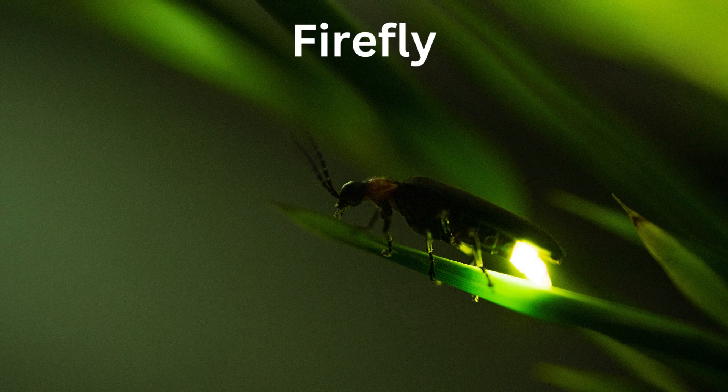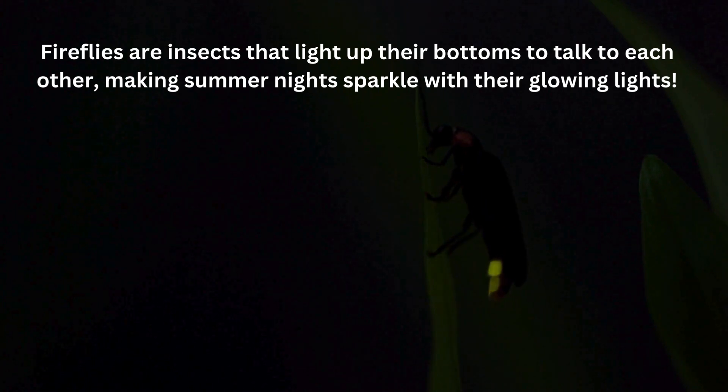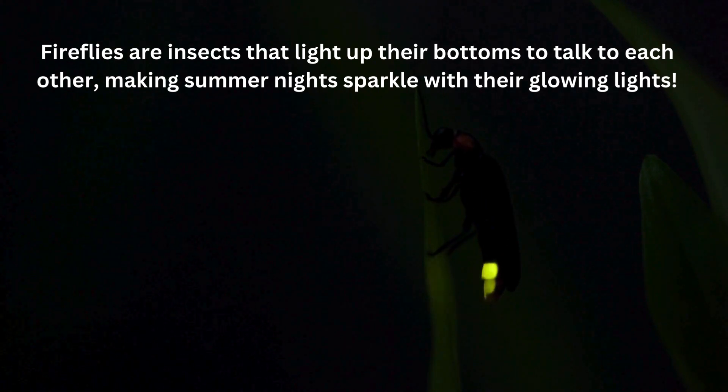Firefly. Fireflies are insects that light up their bottoms to talk to each other, making summer nights sparkle with their glowing lights.